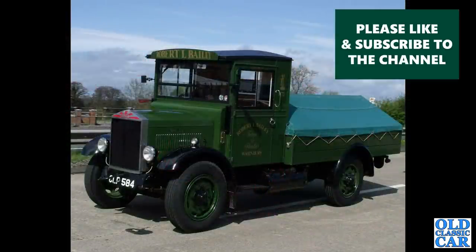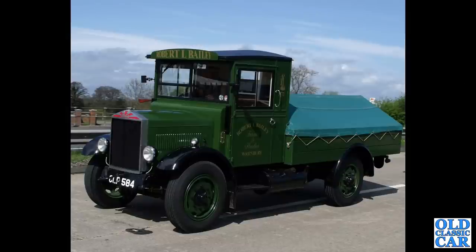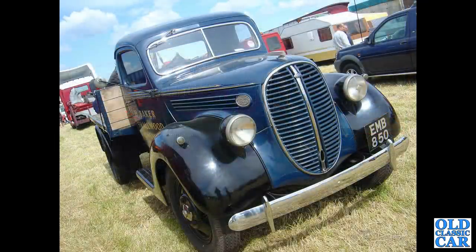Another one out on a road run — this Albion dates to 1936. One of my favourites, I have to say: EMB 850, this is a 1938 Fordson, absolutely stunning-looking old lorry.